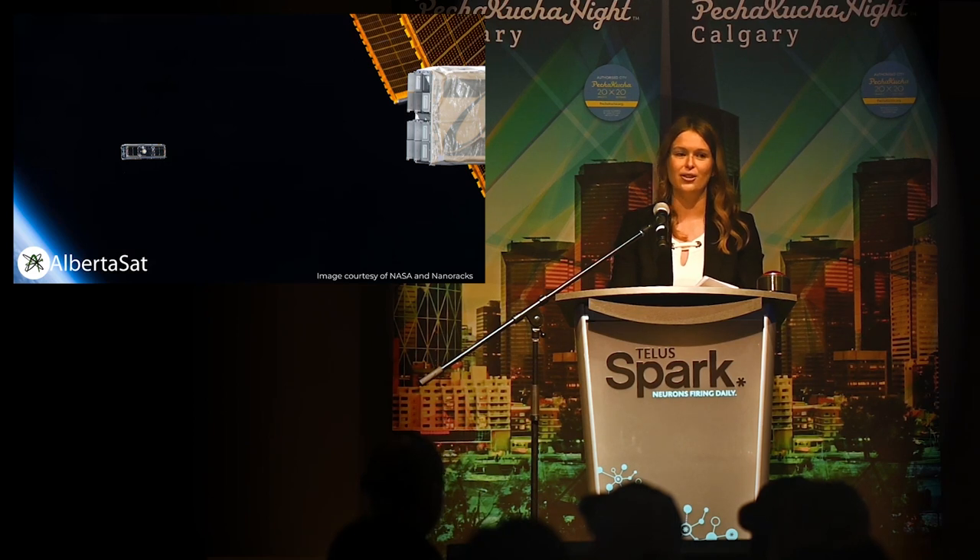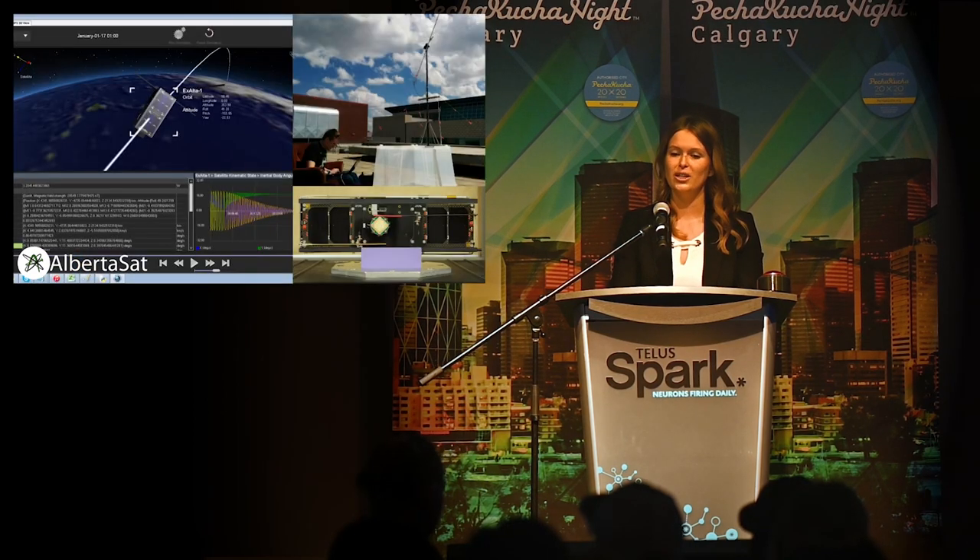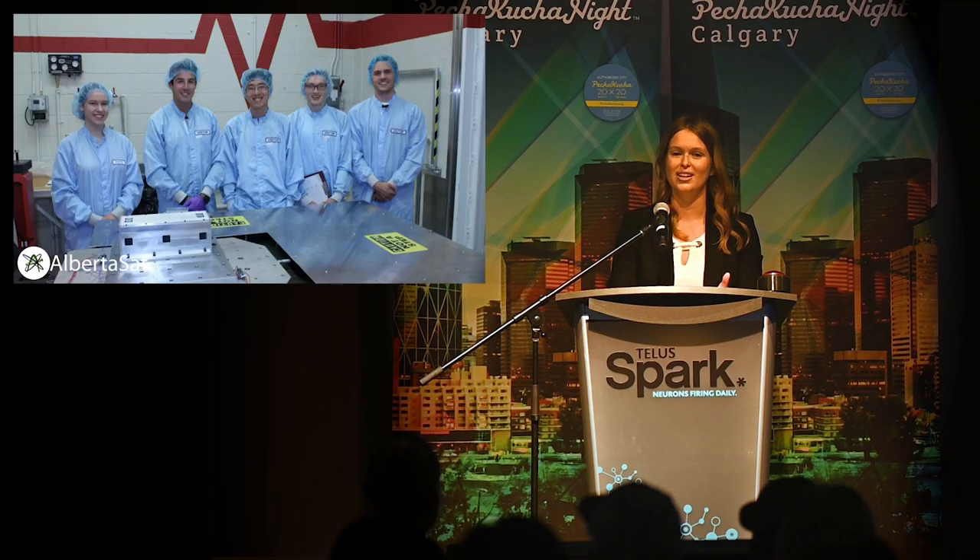Exalta One orbited the Earth for 18 months. We communicated with it using antennas on the roof of the University of Alberta that you can see here. Eventually, the Earth's gravitational pull brought it back into contact with our atmosphere, so Exalta One has burned up — it burned up above Brazil. And our small group of students managed to do what no one in Alberta had ever done before: actually launch a satellite into orbit.